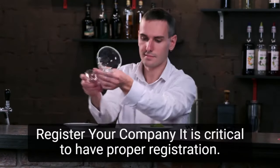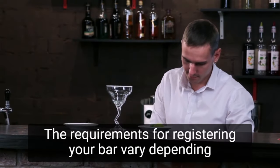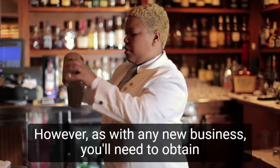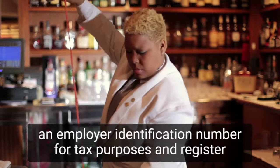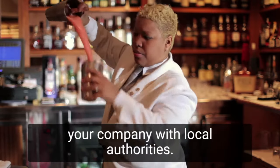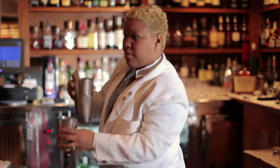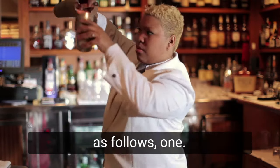Step 3: Register your company. It is critical to have proper registration. The requirements for registering your bar vary depending on the city and state in which you operate. However, as with any new business, you'll need to obtain an employer identification number for tax purposes and register your company with local authorities. You must also select an appropriate business entity type. The four most common entity types, or legal structures, are as follows.